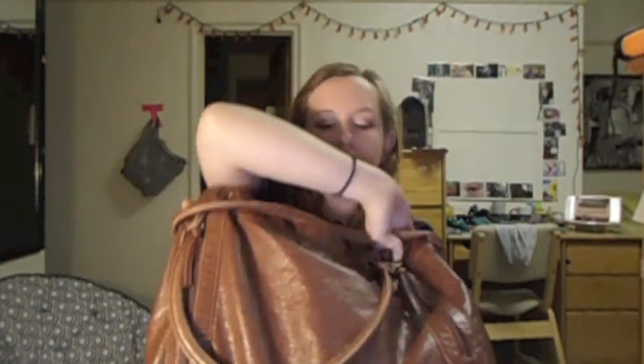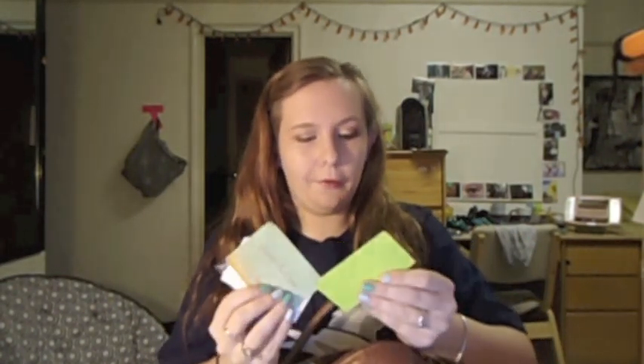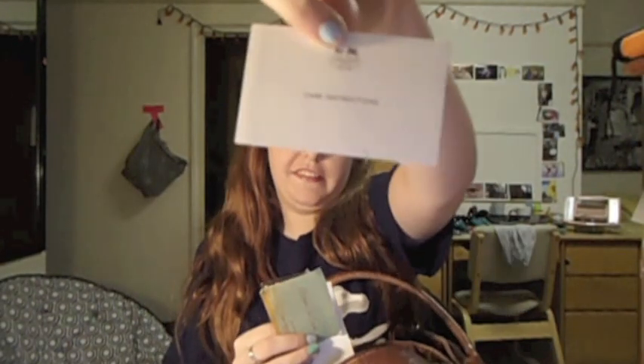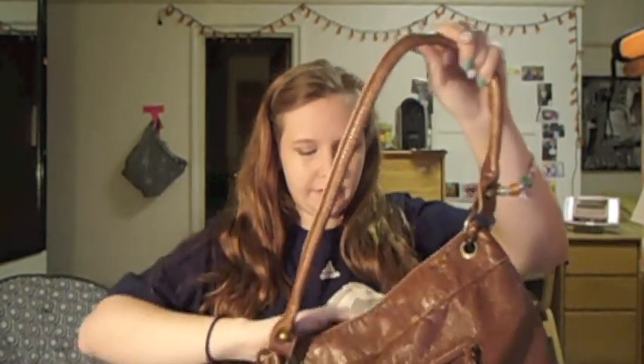I don't keep anything in these two front pockets usually — sometimes I might put my phone there but I usually don't. In this outside back pocket I have the spare key to my car, and then I have a bunch of random business cards. One says I have a dentist appointment in January. I also have this little Coach care instructions booklet. So we'll move on to the inside.